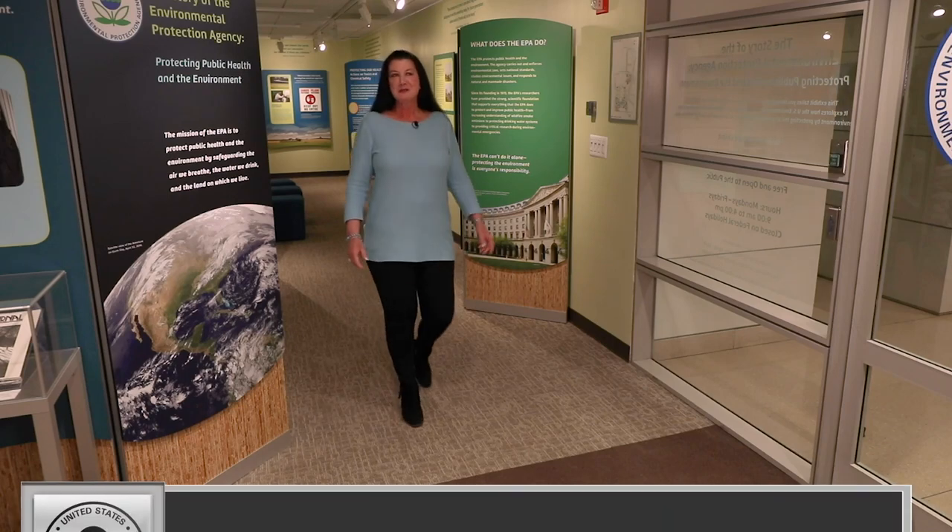Hello, and welcome to the EPA exhibit here in Washington, D.C. Over the past 50 years, our nation's environment has changed radically for the better. EPA established this exhibit to preserve the many unique challenges we have faced so that all generations of Americans can understand the important role EPA plays in protecting our environment. It's difficult for most younger Americans to imagine the state of our environment during the 1960s and 70s.